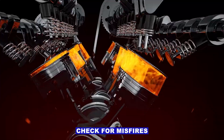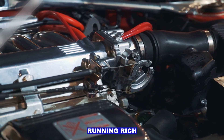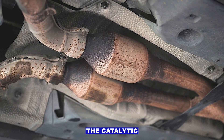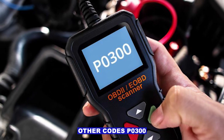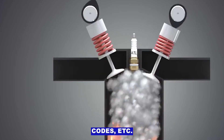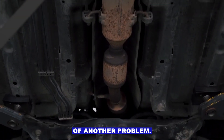Step 4: Check for misfires or fuel issues. If the engine's been misfiring, running rich, or burning oil, that can overheat or contaminate the catalytic converter. Look for other codes — P0300, fuel trim codes, etc. — and fix those first. A bad cat is often just a symptom of another problem.